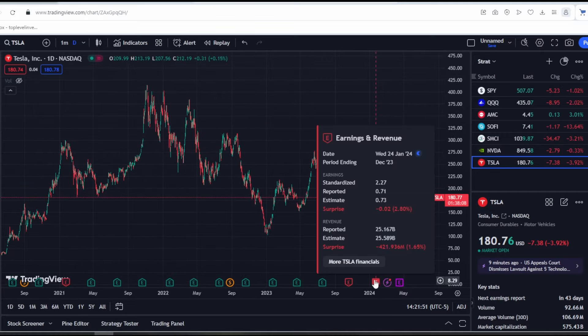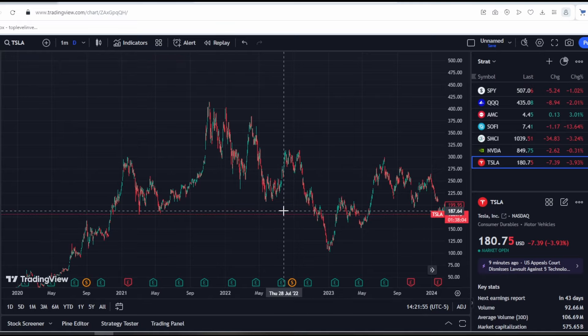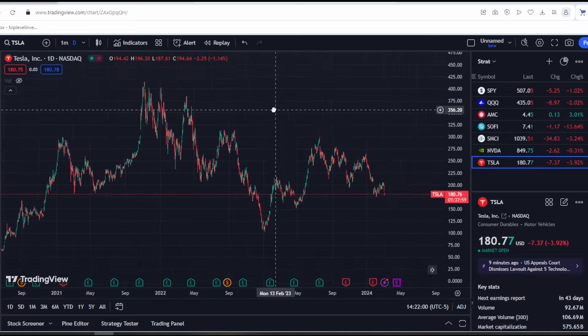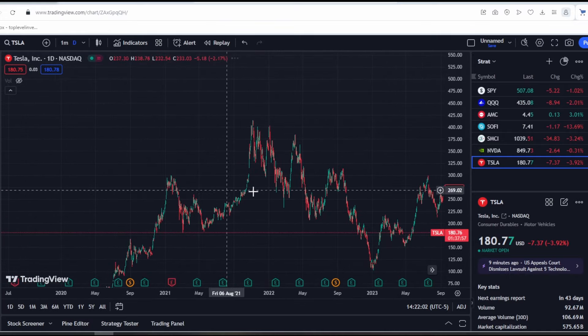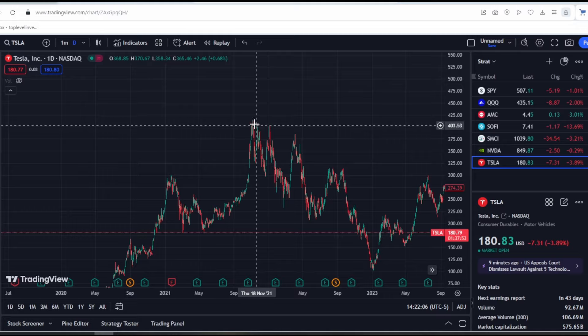As we can see, in 2022 the company's revenue fundamentals were much lower than in 2024, but the stock was almost 2.5 times more expensive. A gamma squeeze happened then — not a short squeeze, but specifically a gamma squeeze on options. Therefore, options have a significant impact on the stock.